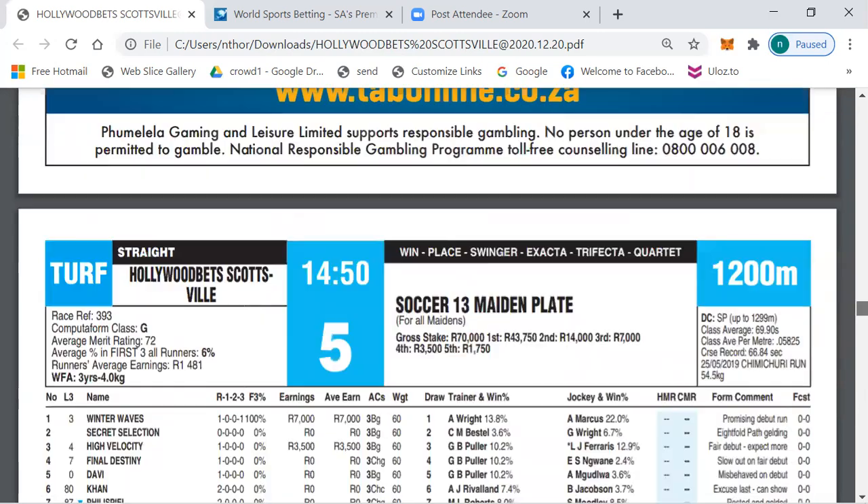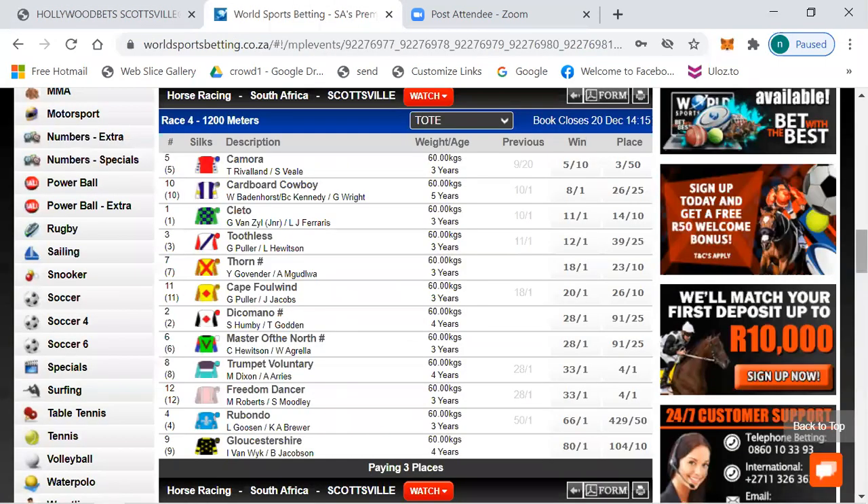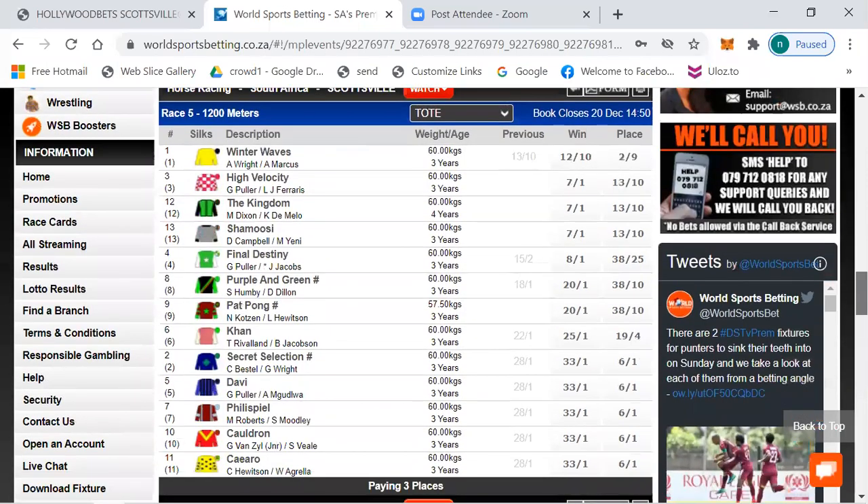Race 5 is another maiden plate over 1200 meters. Betting: number one Winter Waves 12 to 10, 7 to 1, High Velocity, The Kingdom 7 to 1, Shembuge 7 to 1, Parnell The History 8 to 1, and 20 to 1 and longer the rest.